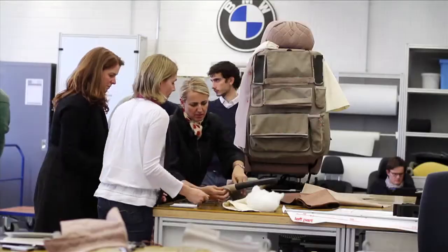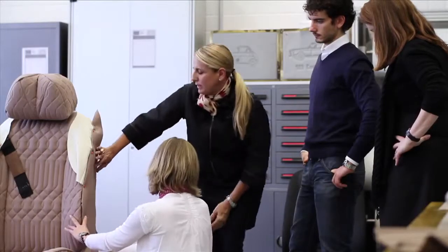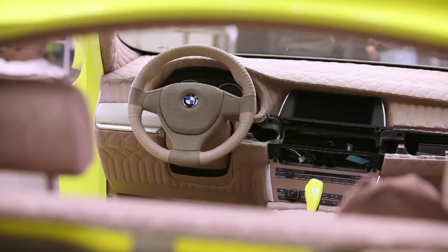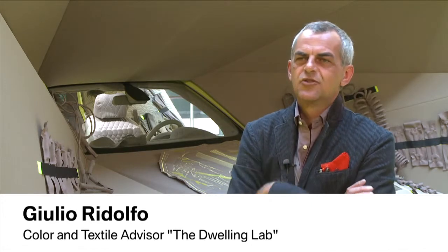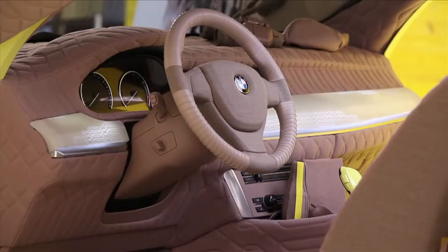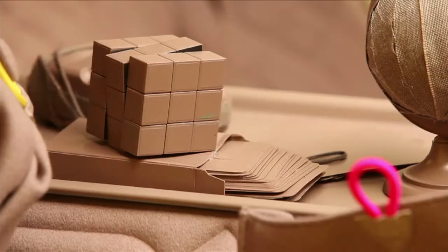Textiles by Danish manufacturer Kvadrat are the dominating material. Soft edges and skin-colored fabrics with a quilt-like stitch pattern lend the interior a unique, warm, and homey atmosphere — more like a living room than a car interior. The inside of a car is normally a strict space, but the designers wanted it to be more touchy and warm.